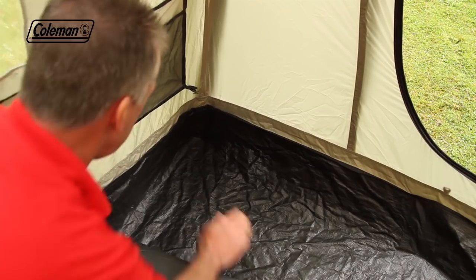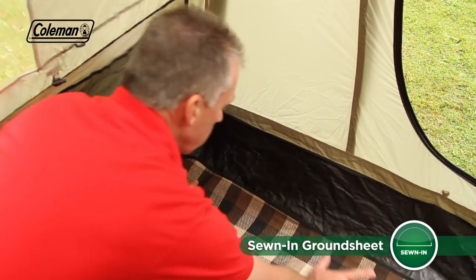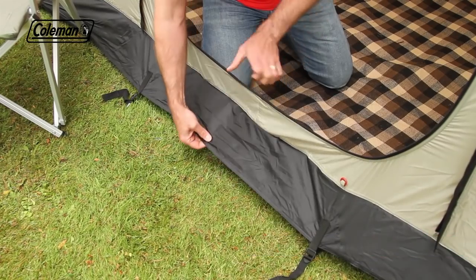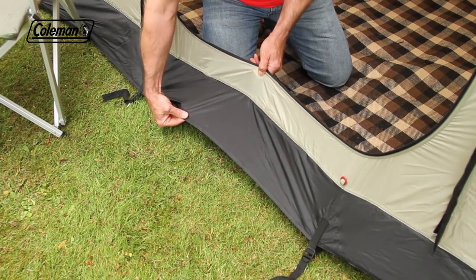The tough polyethylene bathtub-style groundsheet has welded seams to ensure a dry and bug-free interior, and the rain skirts further increase the weather resistance, even in prolonged rain.